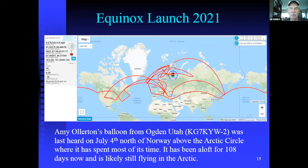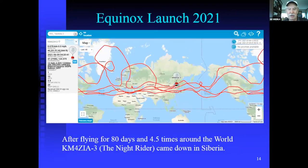Amy wins the prize for the longest balloon from the equinox launch — from the spring equinox past the summer solstice and still flying. Jack and Audrey's balloon comes in second place at 80 days, so instead of around the world in 80 days, it's four times around the world in 80 days.